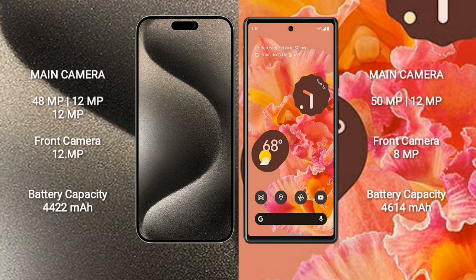iPhone 15 Pro Max features a triple rear camera setup: 48MP plus 12MP plus 12MP, and a 12MP front camera. Google Pixel 6 features a dual rear camera setup: 50MP plus 12MP, and an 8MP front camera.